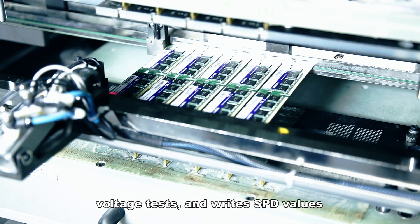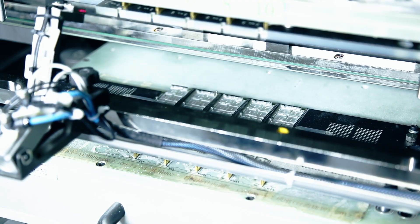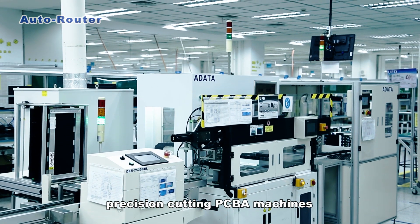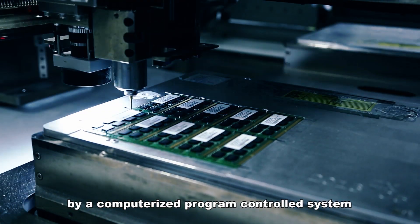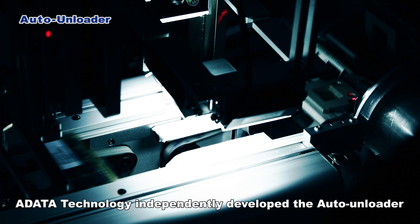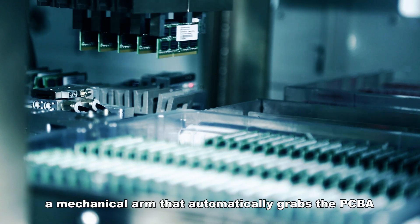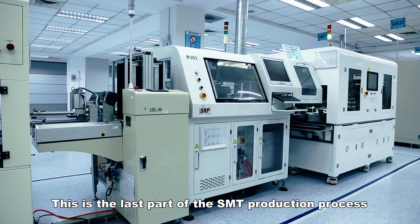Using automated computer-controlled precision cutting PCBA machines, the cutting route is generated by a computerized program-controlled system which removes the excess material. A-Data Technology independently developed the auto unloader, a mechanical arm that automatically grabs the PCBA and places it in the test tray. This is the last part of the SMT production process.